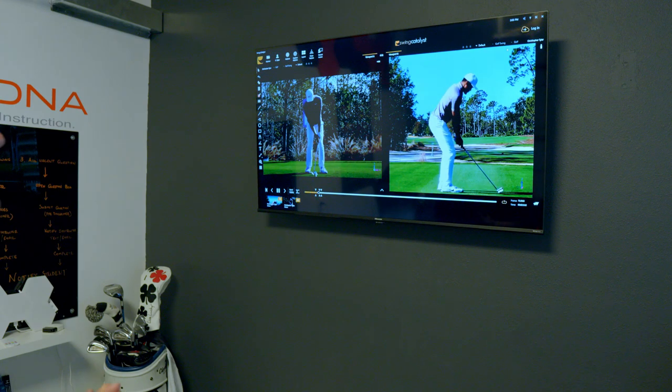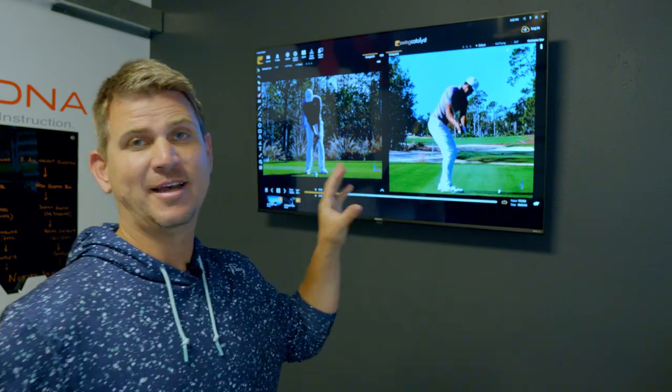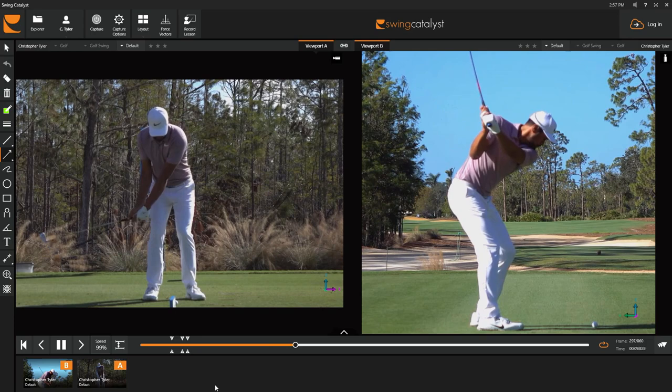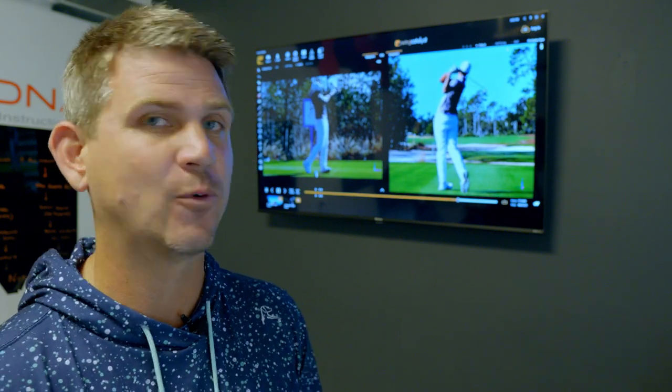Ladies and gentlemen, welcome to the MyGolfDNA Labs. I am your instructor, Chris Tyler, and we have got a lot to learn from this now six-time PGA Tour champion, Mr. Tony Finau, who has now accumulated over $35 million in lifetime earnings. I've always been a giant fan of his golf swing and the way that he handles business on the golf course. I think there's a lot we can all learn from when it comes to the way that he hits a golf ball.